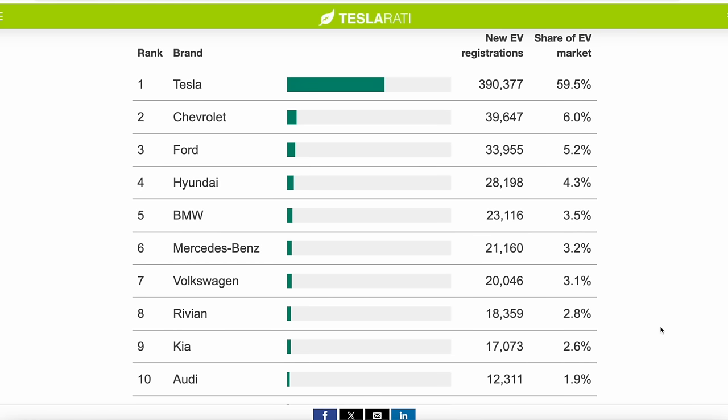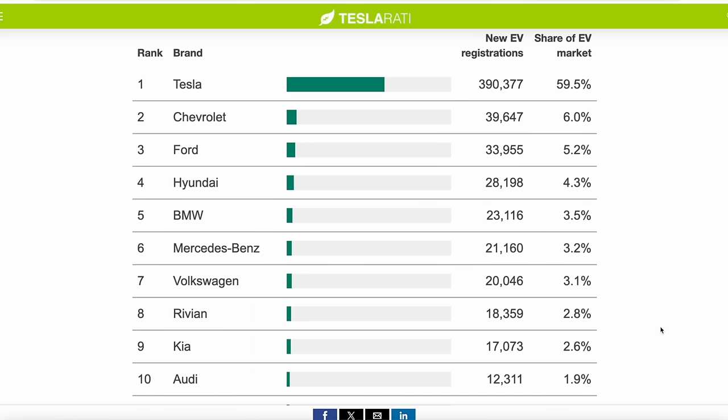Tesla holds 60% of US EV market share. Chevy is second at 6%, almost all from the soon-to-be-retired Bolt and Bolt EUV. Ford is third at 5%, down from 7% the previous year. Tesla is actually extending its lead as more EVs from other manufacturers are introduced. It all comes down to infrastructure — Tesla has effectively hijacked that by getting other brands to adopt their charging standard. Those brands think they don't need to invest in their own infrastructure, but Tesla may be quietly gaining their future customers.